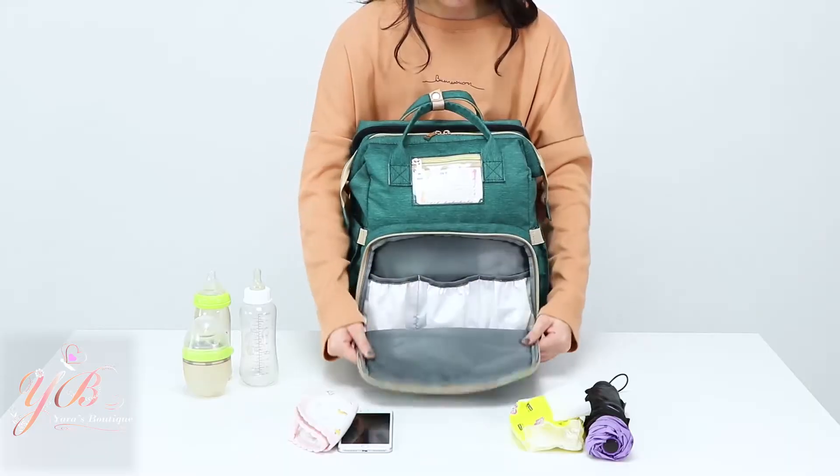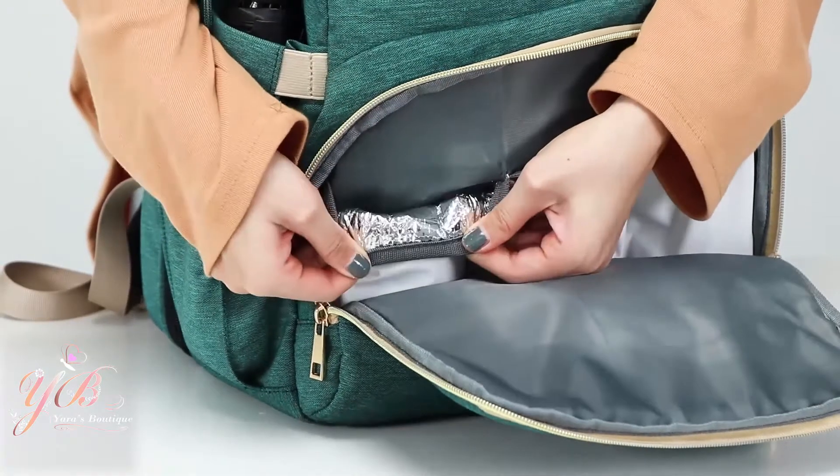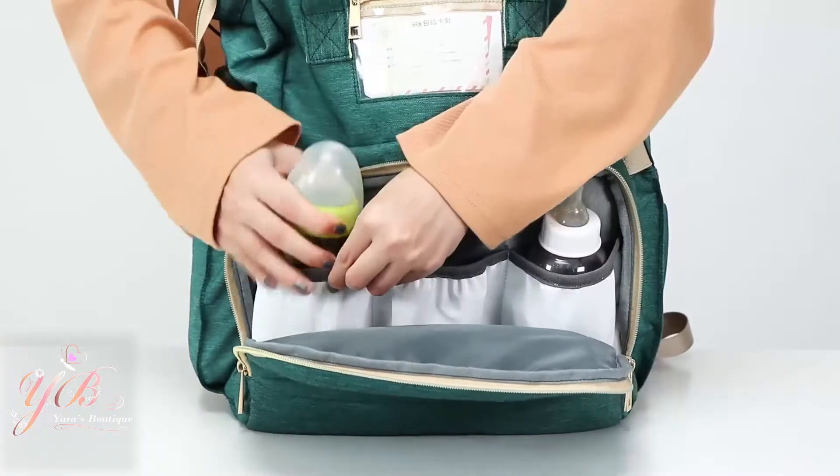The front compartment includes three thermally insulated pouches, so you can easily keep your baby's milk warm throughout the day.